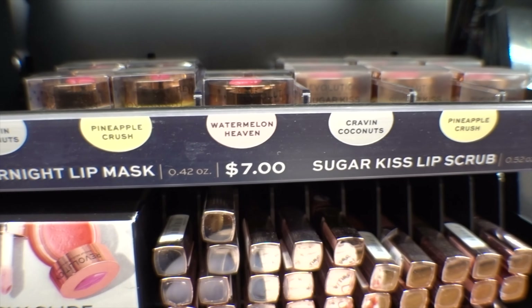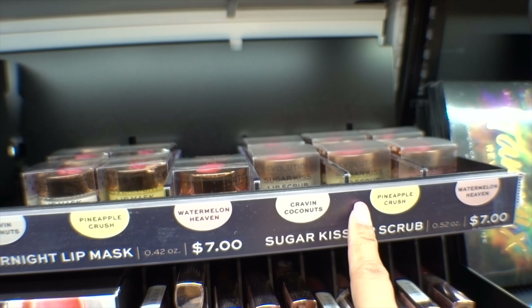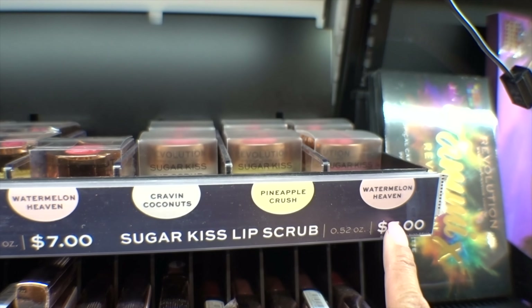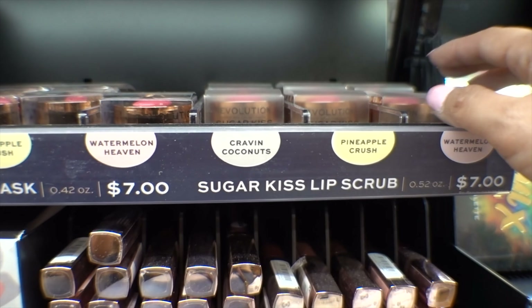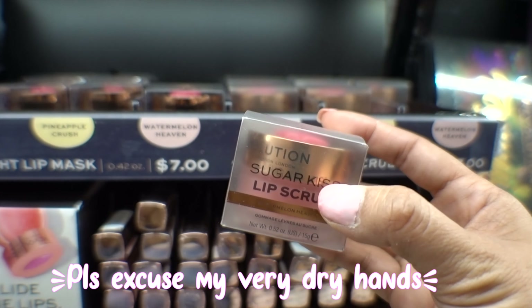This is also from Revolution Makeup — the Sugar Kiss lip scrub. They have watermelon heaven, pineapple crush, and crave coconuts. Look at the packaging — it is so pretty.